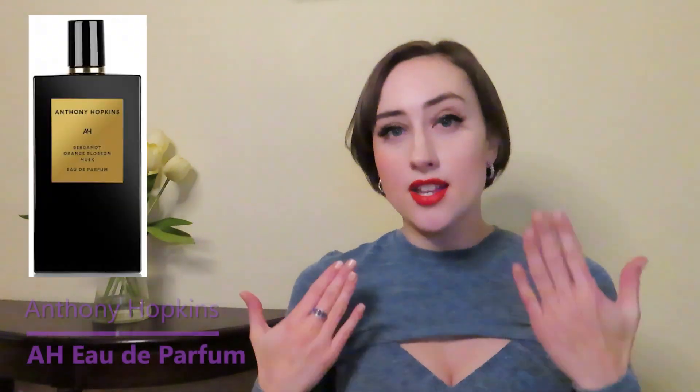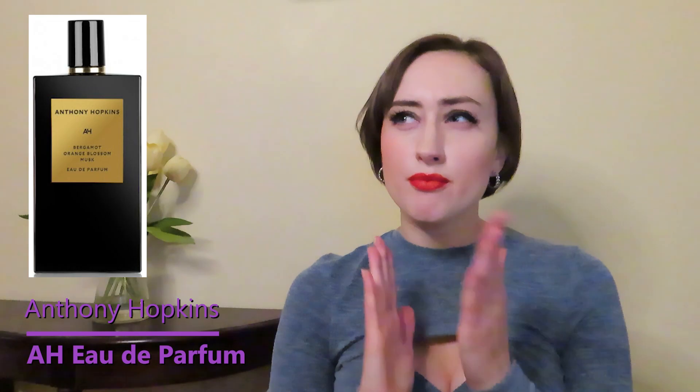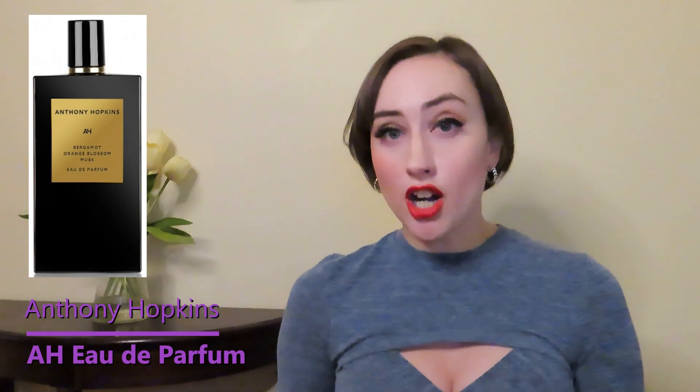Today I'm doing a flash review of a perfume that came out in 2020 — the Anthony Hopkins perfume, which is unisex, so it's for men or women. I'm talking about it because I've seen it promoted on Facebook a lot, but no one I follow has really talked about it. I thought it'd be fun to talk about a lesser-known celebrity perfume.